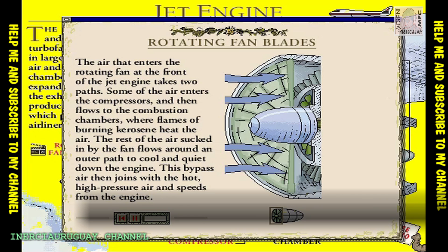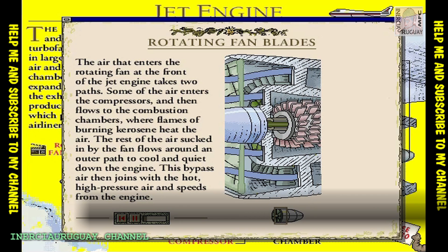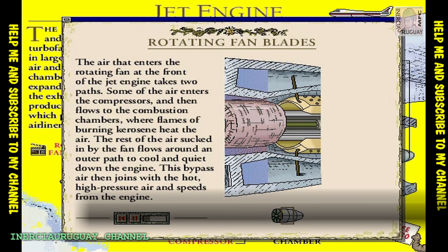When the large front fan rotates, it draws in air. Some of this air flows along the bypass duct. The rest flows through the compressor blades, which raise the pressure of the air.